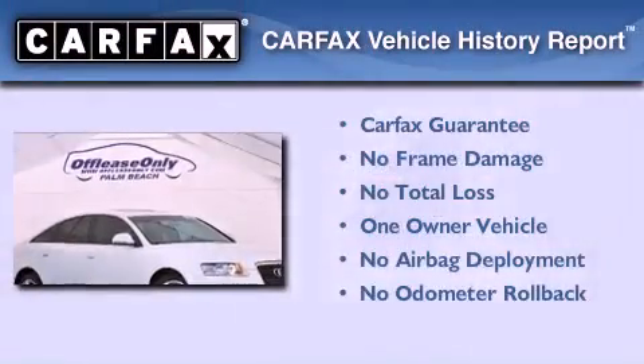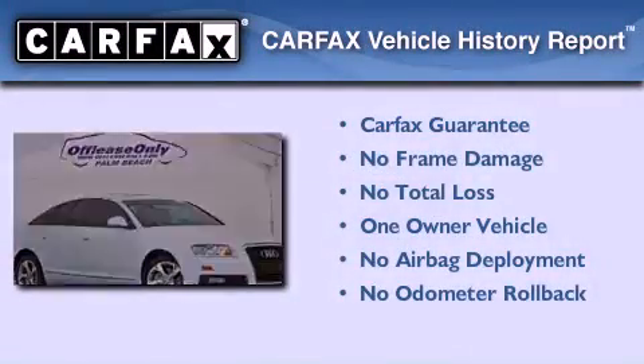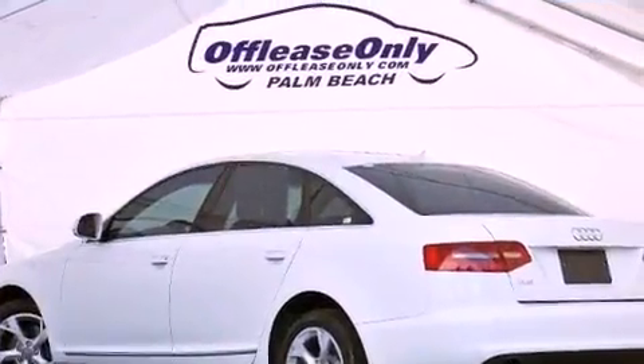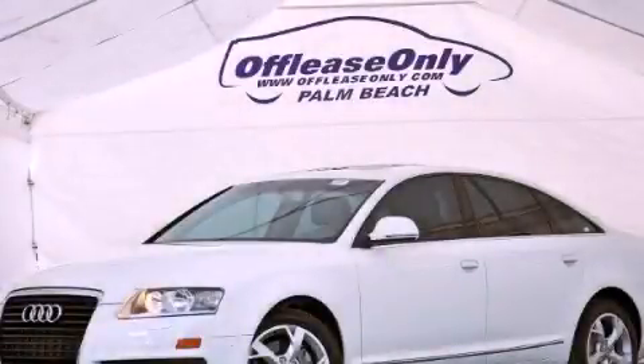This Audi had only one owner and it qualifies for the Carfax buyback guarantee. This automobile won't last long at this price. Call and arrange a test drive now.